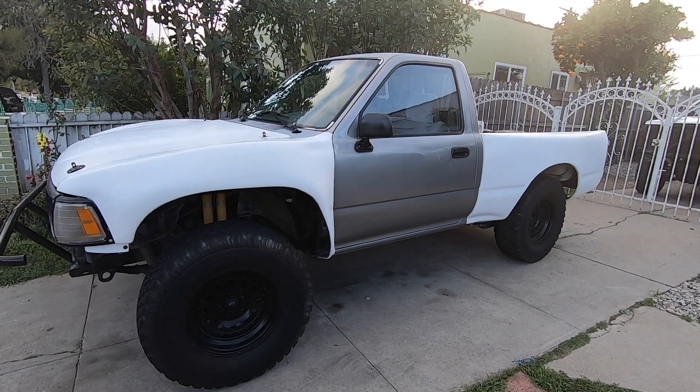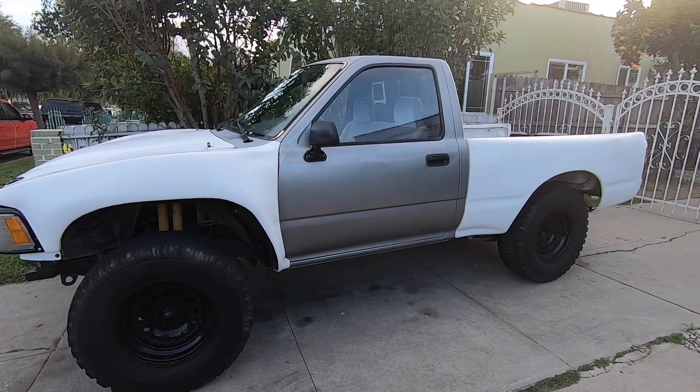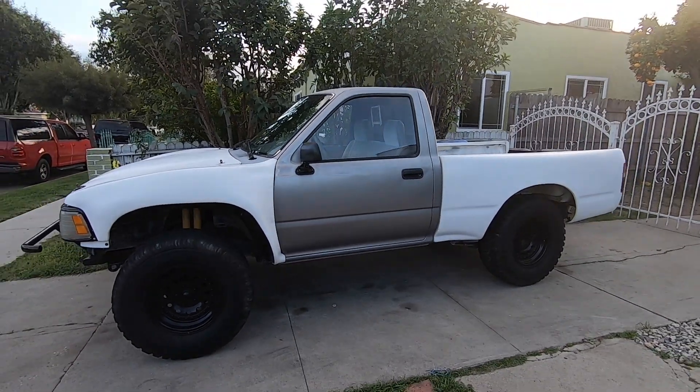Hope you guys like the new pickup! Make sure to subscribe and follow us on Instagram at yonke_oxyfilms, and we'll catch you in the next one.